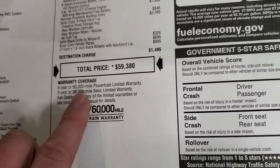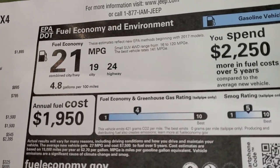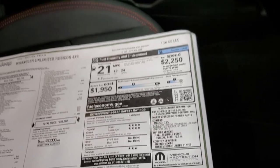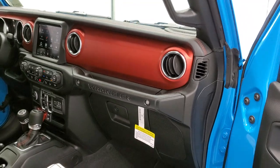You get a 3-year/36,000-mile bumper-to-bumper and 5-year/60,000-mile powertrain limited warranty. There are your miles per gallon, and you also have your 4-star front crash test rating and 3-star rollover rating. It's not rated for anything else on here — you get that red dash on there.